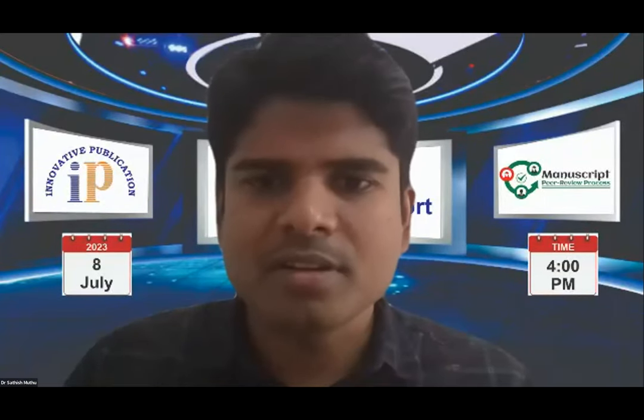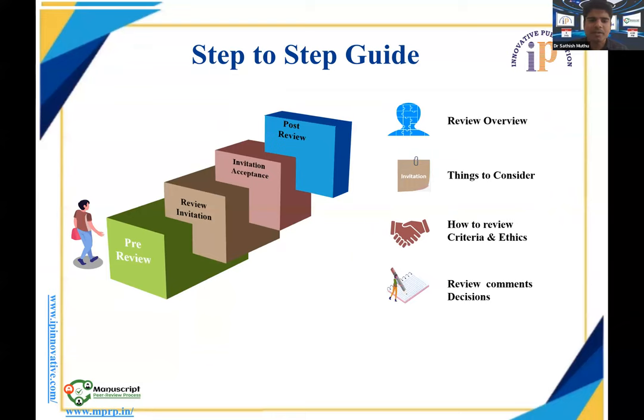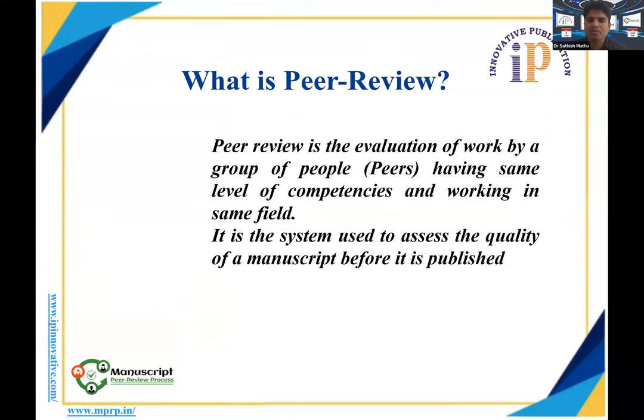Thank you for the warm introduction. We will start with the first part. As explained earlier, this talk is divided into pre-review, review invitation, invitation acceptance, and what to do after a review. I will be dealing with the basics of being a peer reviewer, its advantages, and the responsibilities that go with the job. So first, what is a peer review? Peer review is the evaluation of a scholarly work by a group of people considered as peers — those with the same level of competency as the author, working in the same field.